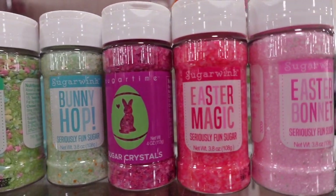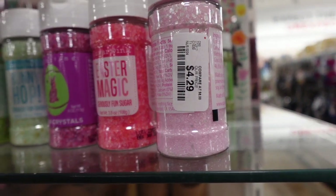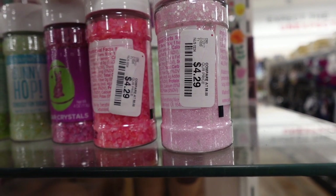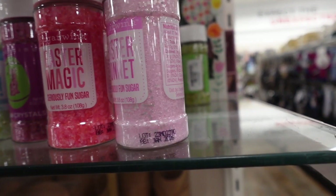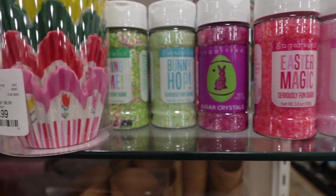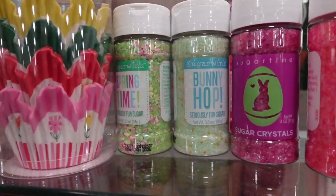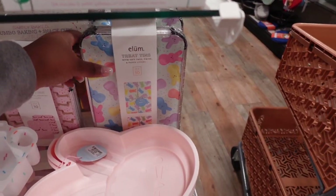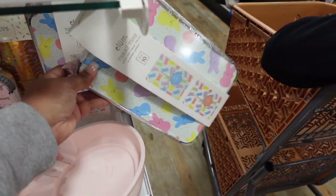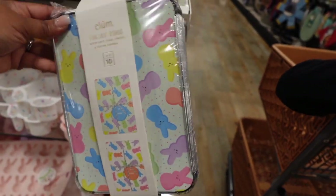Seeing all of this cute stuff like these sprinkles actually made me think to myself — maybe I should start doing more desserts when the holidays come around. I think I'm going to consider making some cupcakes or Easter cookies or something like that. Something a little different, not just dying Easter eggs. So yeah, I think I'll make sure I have some of this Easter baking stuff as well.